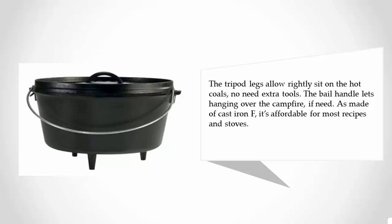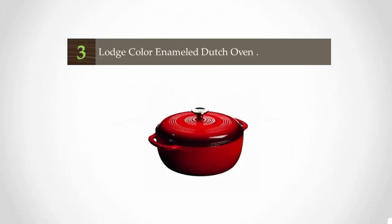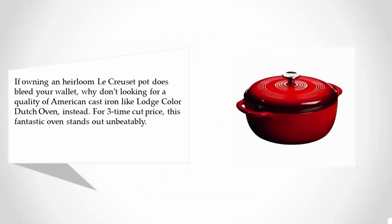For more information, check out the description underneath the video. Halfway through our list at number three, Lodge Color Enameled Dutch Oven. If owning an heirloom-look piece doesn't have to break your wallet, why not look for quality American cast iron like the Lodge Color Dutch Oven? At a third of the cut price, this fantastic oven stands out unbeatably.